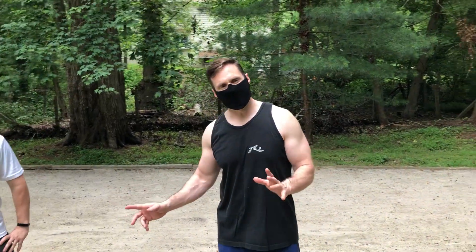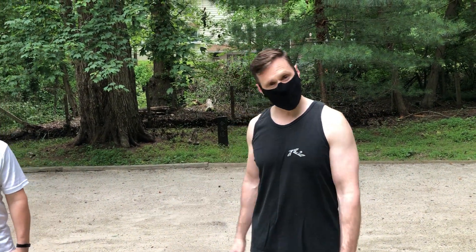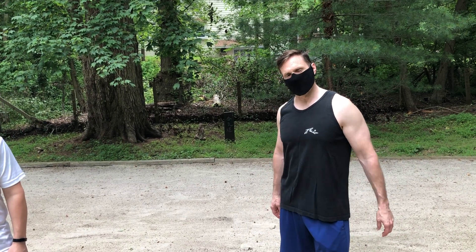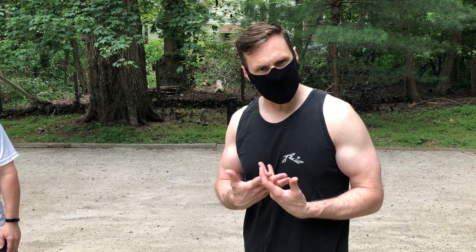Hi everybody, Dave Maturo here, my good friend Matt McGill. We're here at the Martial Way — pandemic trading week 15, day one. This week we thought we would focus on a core foundation building block of Aikido.